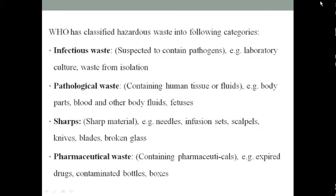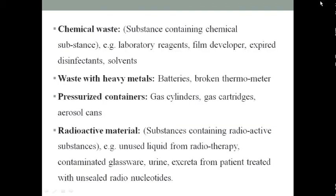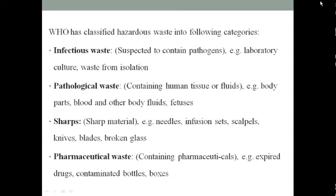Hazardous waste is classified into different categories: infectious waste, pathological waste, sharp objects, pharmacological waste, chemical waste, radioactive waste, defective material waste, waste with heavy metals, and pressurized containers.